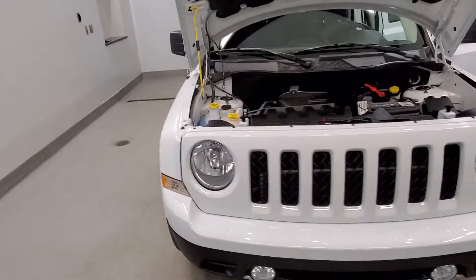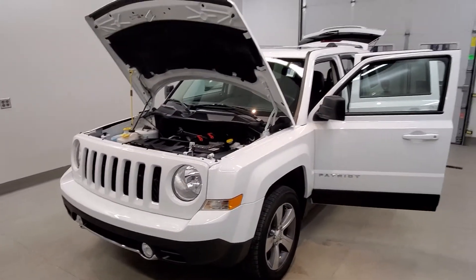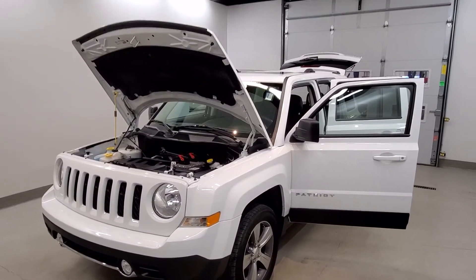This vehicle has been fully serviced, fully detailed, priced competitively, has no mileage, has tinted windows, gets 20 miles to the gallon in the city and 25 on the highway, and it's available on our lot now.